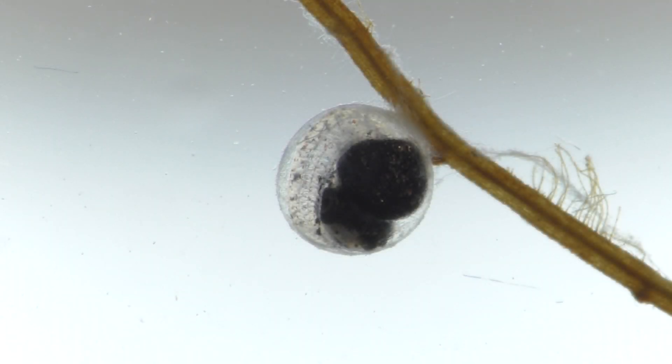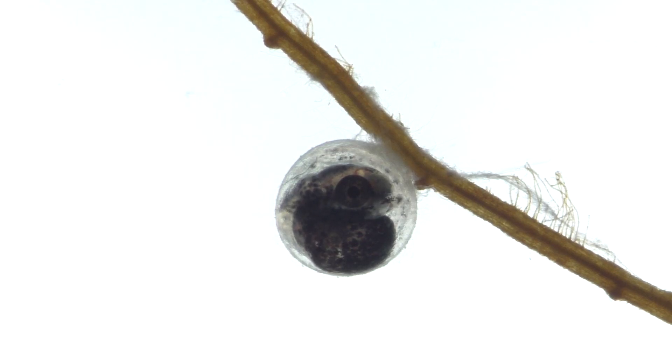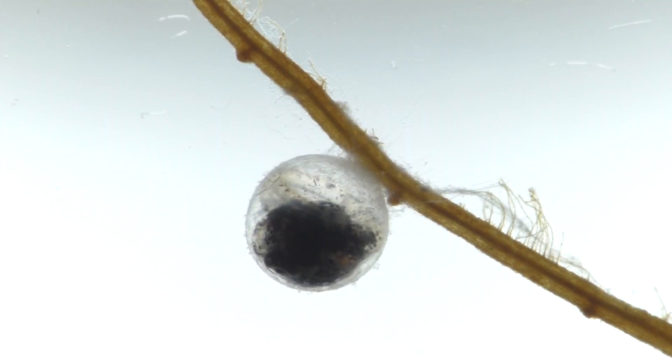Twelve days ago, a mother fish attached this tiny egg to the root of an aquatic plant. The tiny fish inside the egg grew quickly, but now it has finally run out of room. The little fish struggles to take a breath. Twisting and turning, it tries to break free.